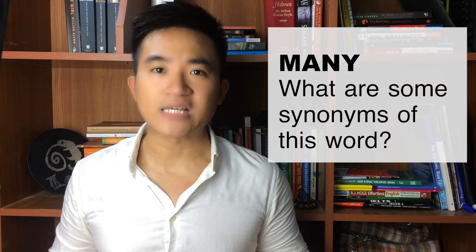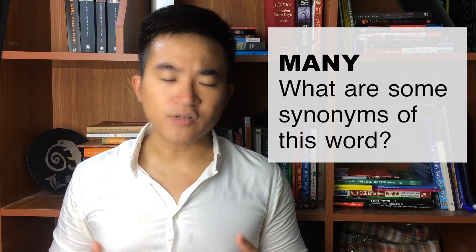There are numerous words in English that everybody knows and uses regularly, like the word 'many.' But in order to get a higher score in the IELTS speaking and writing, you need to know more than that — you need to know other more academic synonyms of the word 'many' so that you can get a higher score and also not repeat the word 'many' too much.